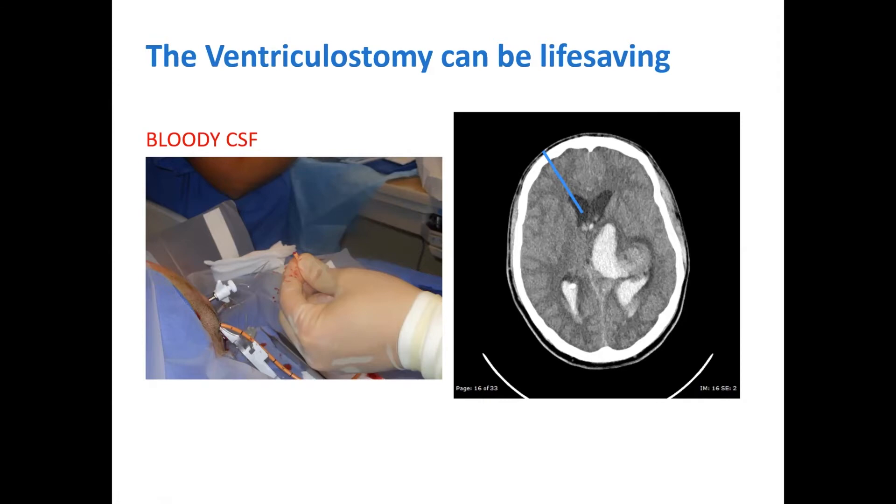This is something that early on in training as a neurosurgeon you want to be able to master.